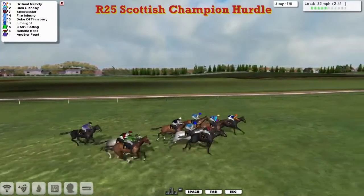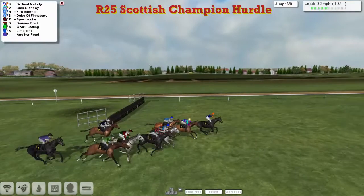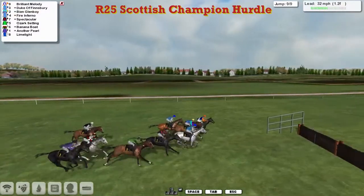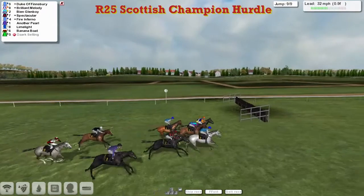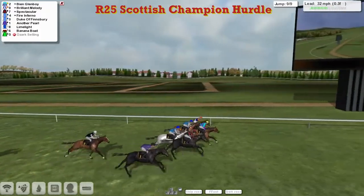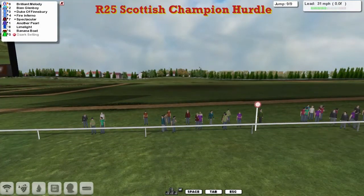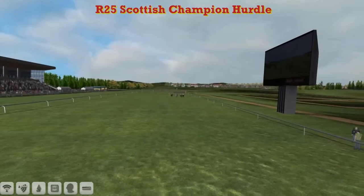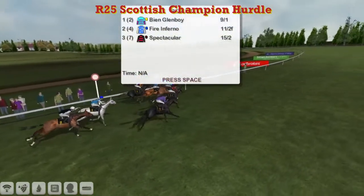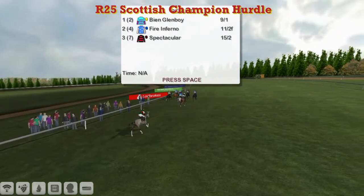Limelight, Duke of Finsbury, Spectacular trying to get going, Another Pearl hitting a flat spot, Banana Boat and Ozark Setting — it's wide open coming down to the third from home. Over it they go, Brilliant Melody lands in the lead, BN Glenboy with a better jump, and on the near side Spectacular looks to be going best of all. Ozark Setting is running on over the second last they go — Brilliant Melody from BN Glenboy, Fire Inferno trying to get up the inside, Duke of Finsbury on the outside, Spectacular running wide. Then at the final flight there's a crashing fall for Ozark Setting. Duke of Finsbury pokes his head in front, BN Glenboy is fighting back, Brilliant Melody, here comes Spectacular — it's got to be close. BN Glenboy is in the lead as they race up to the line — BN Glenboy from Spectacular, and BN Glenboy just takes it. Fire Inferno was close as well — what a thrilling finish to the Scottish Champion Hurdle as BN Glenboy pokes his head in front on the line. No more than a length between the first five of them, and Ozark Setting crashing out at the last.